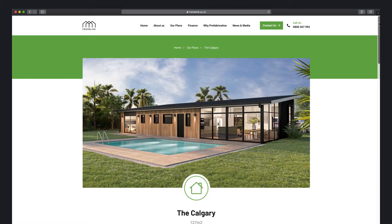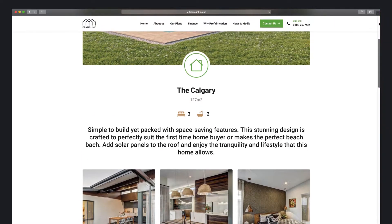You can start by browsing some of our pre-designed plans, or you can get in contact with us and we can customize something for you from the ground up. When you choose to build with Framelink, you're choosing the smart way to build.